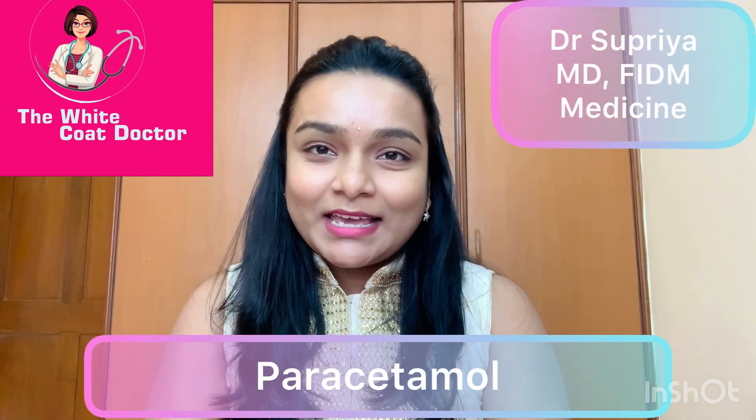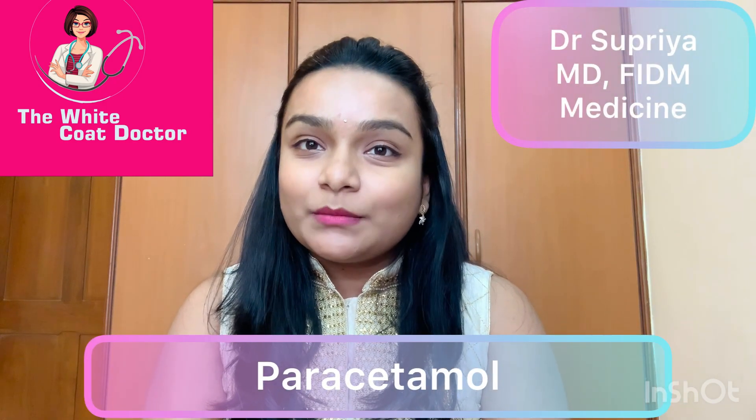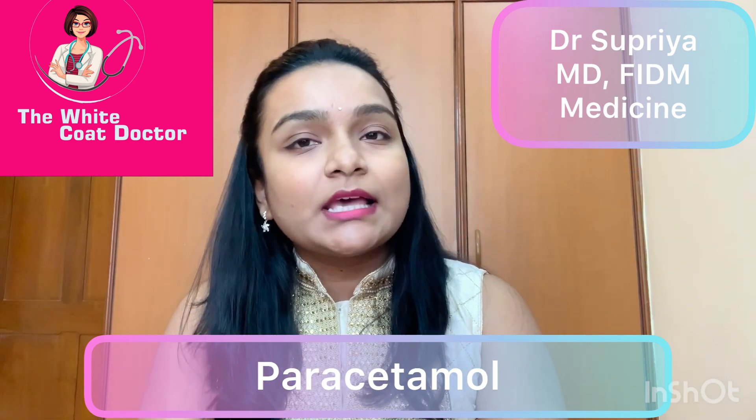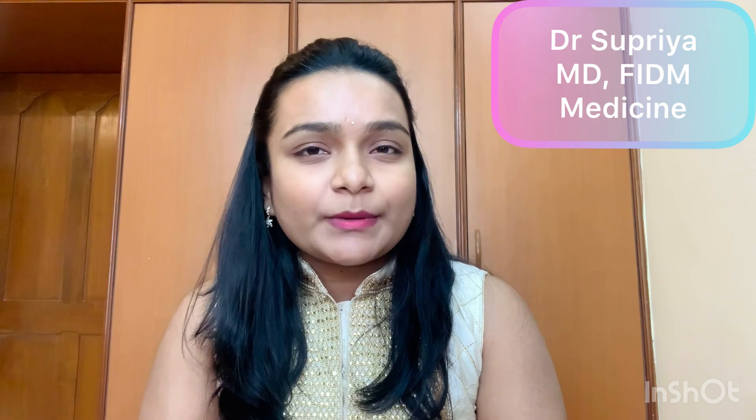Hi and welcome back to my channel. In today's video, I'll be explaining the safety aspects and clinical uses of paracetamol in common fevers and COVID-19 illness, and the expected complications from its excessive use. Paracetamol at normal doses is generally the first choice for treating pain and fever because of its safety compared to other drugs.